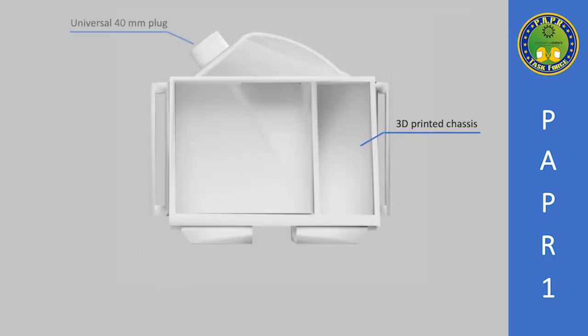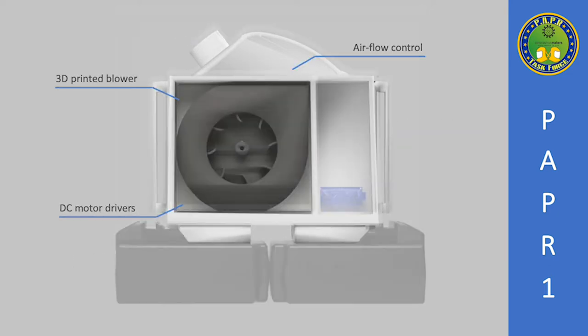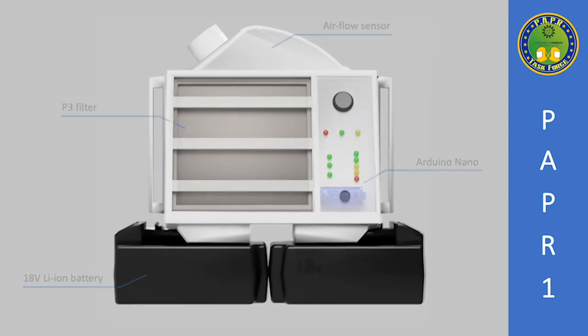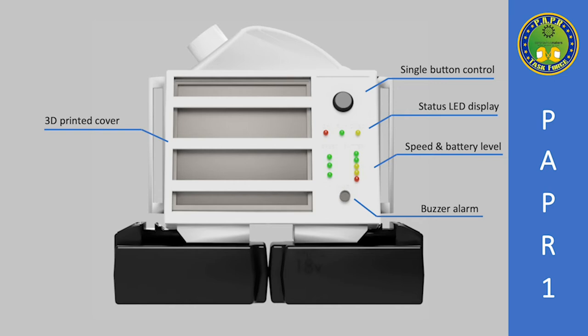A 3D-printed chassis with universal 40mm plug and double battery rack. Airflow is provided by a blower and its proper speed control. A differential pressure sensor detects any obstruction on the P3 filter or the outlet. Its simple control interface allows the user to check the status of the device. The single button allows switching the blower and selecting through three speeds. A buzzer alarm warns the user if the device is not working properly.